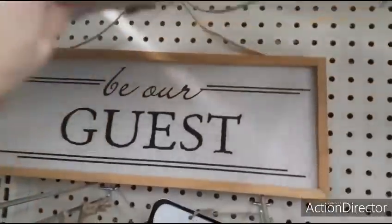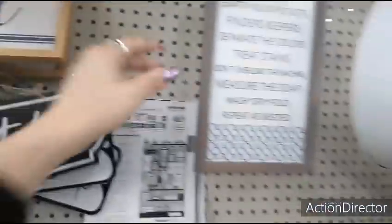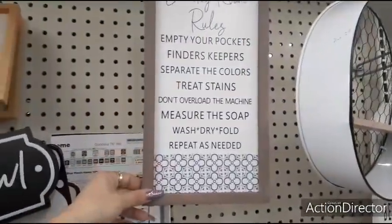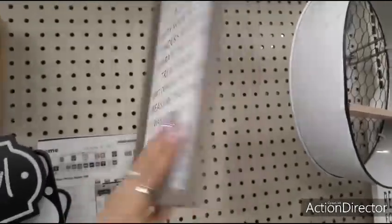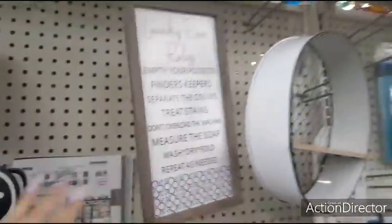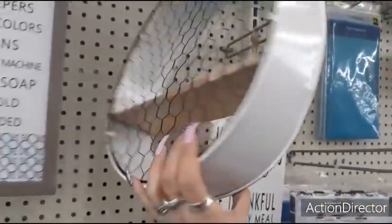'Be Our Guest' — $5.00. 'Laundry Room Rules — Empty Your Pockets, Finders Keepers, Separate the Colors, Treat Stains, Overload the Machine, Measure the Soap, Wash, Dry, Fold, Repeat as Needed' — $3.00 for that sign.